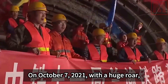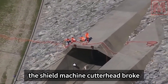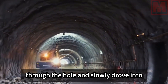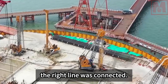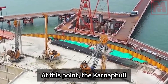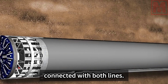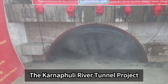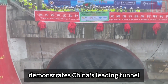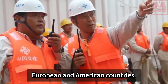On October 7th, 2021, with a huge roar, the shield machine cutterhead broke through and slowly drove into the west-line receiving shaft — the right line was connected. At this point, the Karnaphuli River Tunnel project had been connected on both lines, demonstrating China's leading tunnel technology to Bangladesh and the world.